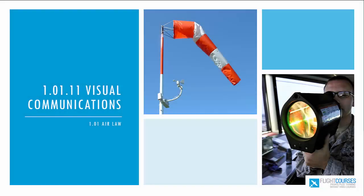Hi, dear friends! In this video we are going to discuss visual communications — how to understand visual signals given from the ground, from ATC service, from the Airdrome Tower.